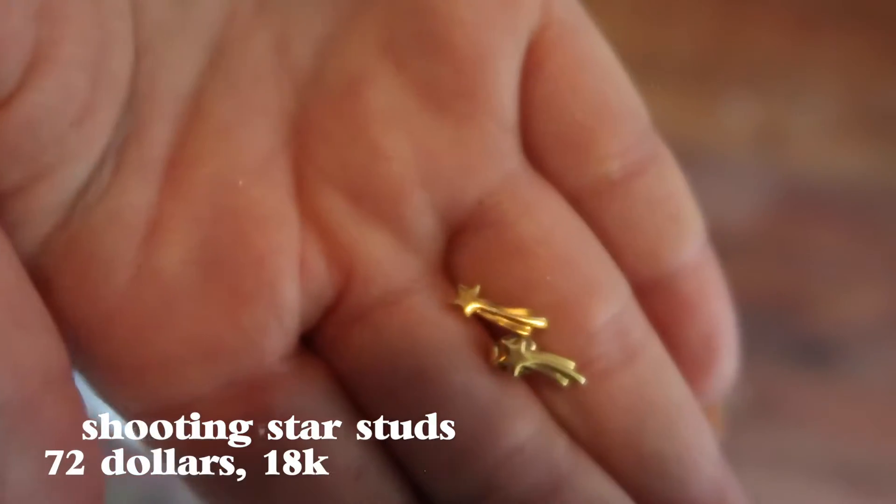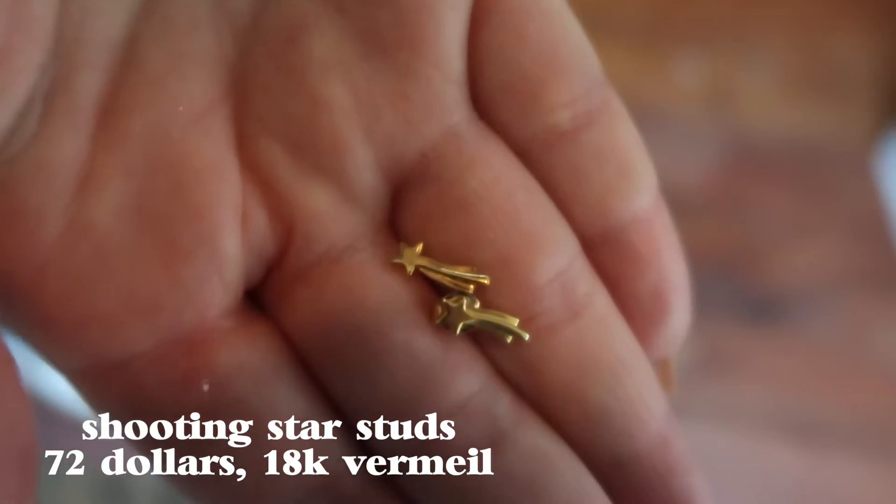I'm gonna start with Missoma. First up, these were a little gift with purchase — the Shooting Star stud earrings. They are in pretty good shape still. I haven't worn these a ton, but I think they're super cute. It's just like a little star with a shooting thing at the back.